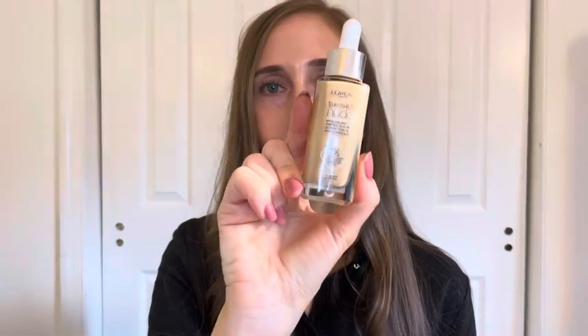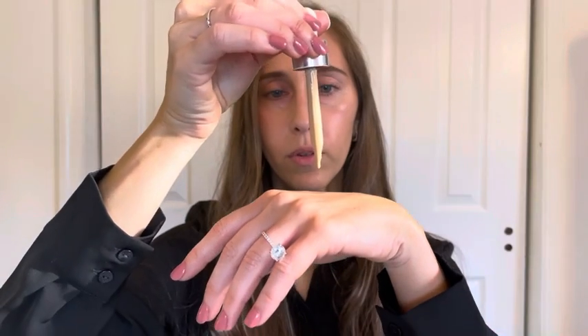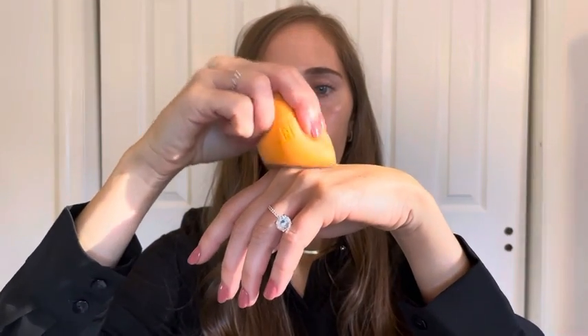This product is lightly tinted, fragrance-free, oil-free, and really great for sensitive skin. For those of you who prefer wearing a foundation to work, I would suggest choosing one that is lightweight but long-lasting. Today I'm going to apply my L'Oreal True Match Nude Hyaluronic Serum Tinted Foundation. I'm applying a few drops onto the back of my hand, picking it up with a damp sponge, and gently pressing a very thin layer all over my skin.